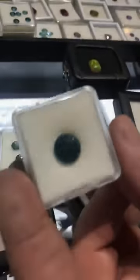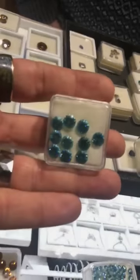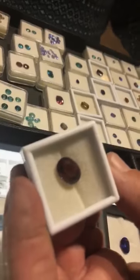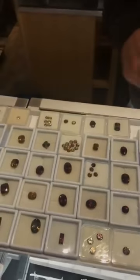Look at all the stones he has — the opals are just insane. Here's some of the most amazing gems you've ever seen. This blue zircon is just crazy. I have a weakness for blue zircon. Oh my gosh, those are beautiful — it's like raspberries. Just incredible.